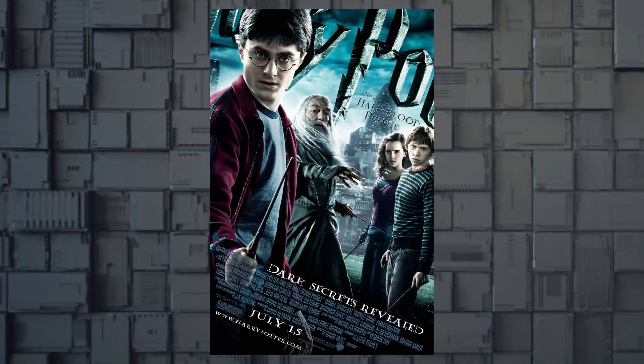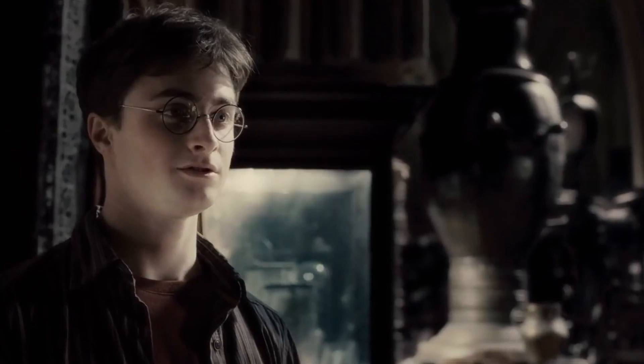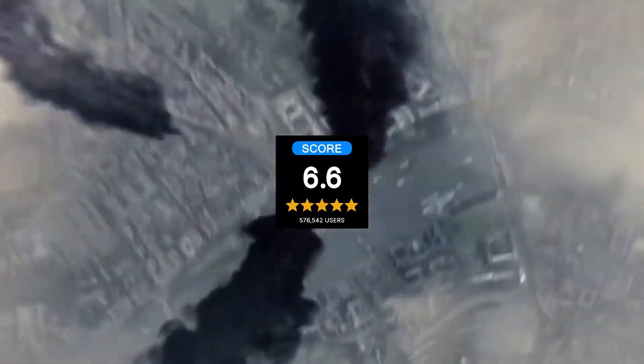After that, move on to Harry Potter and the Half-Blood Prince from 2009. This movie runs for 2 hours and 33 minutes and has a 7.6 IMDb rating.